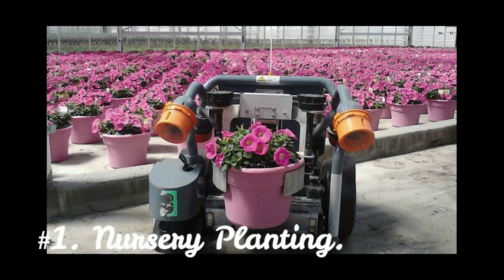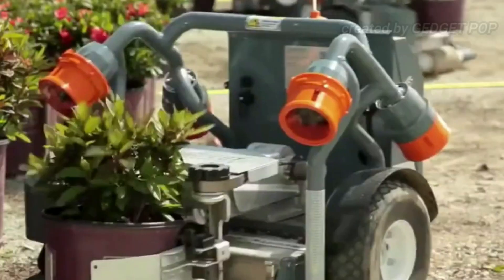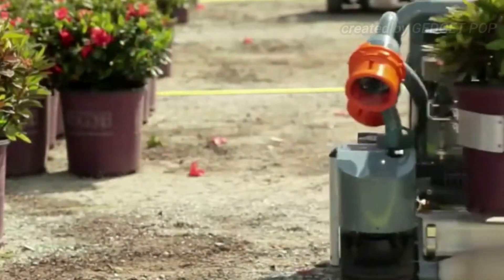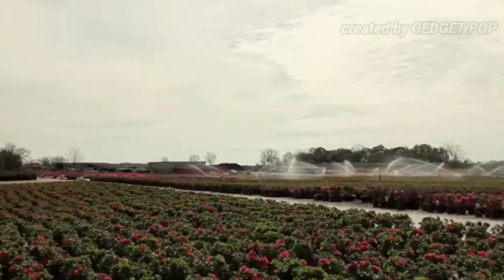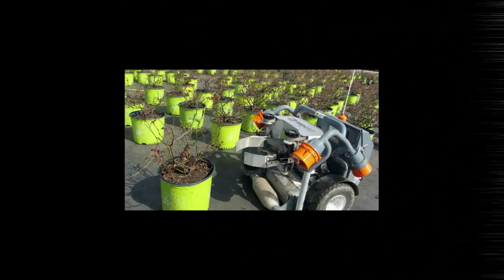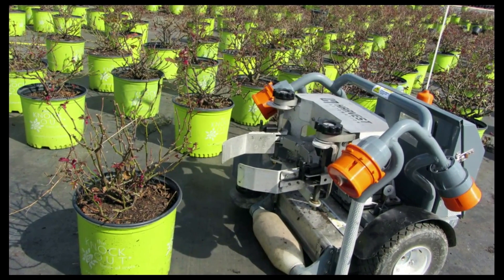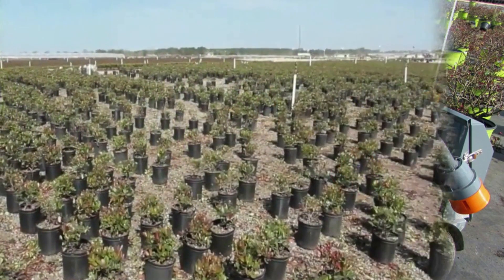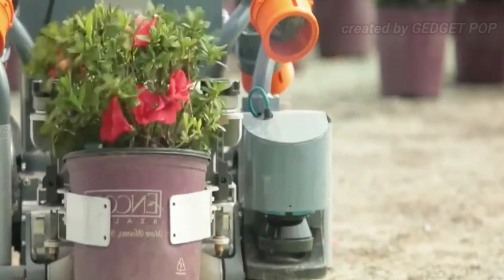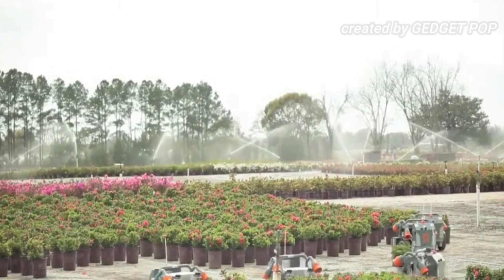Number 1: Nursery Planting. In nurseries, seeds are transformed into young plants that are then planted outdoors. Although they are frequently marketed directly to consumers and landscape gardeners, nursery plants also serve as the beginning of some crops' journeys to become food. The demand for nursery automation is growing. Companies like Harvest Automation and HETO Agrotechnics offer automation systems for sowing, potting, and storing living plants in greenhouses.